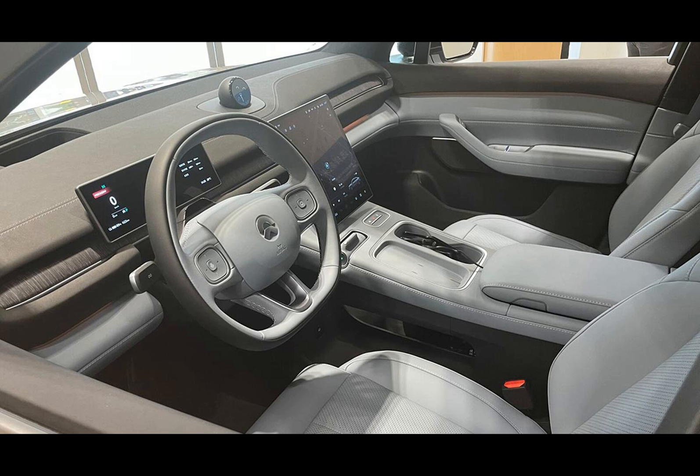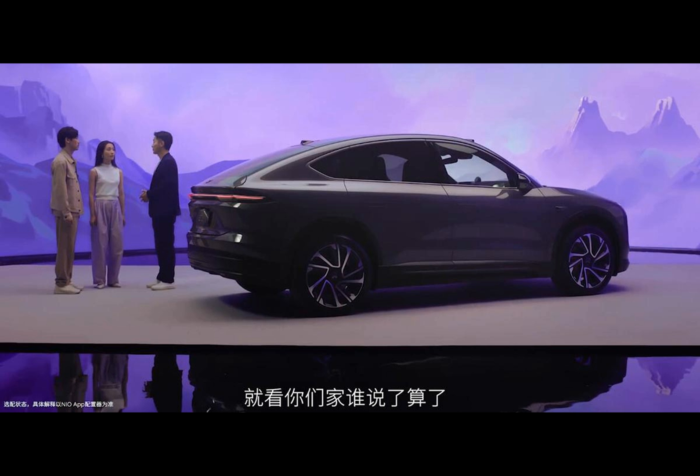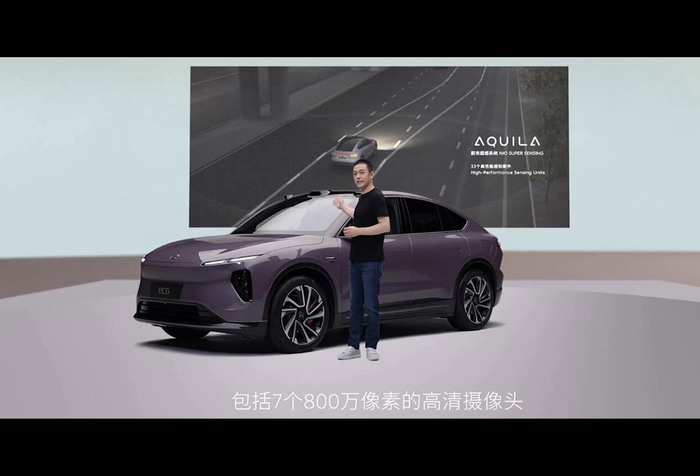Not just a pretty face, the EC6 houses dual electric motors produced in Hefei, Anhui province, offering a maximum power of 150 kilowatts on the front and 210 kilowatts at the rear. These impressive numbers enable the EC6 to hit top speeds of 200 kilometers per hour.